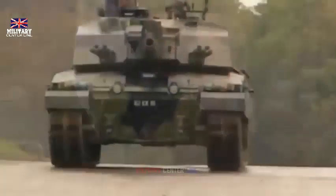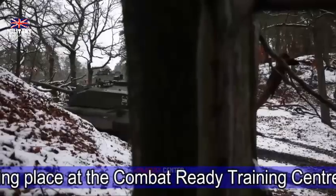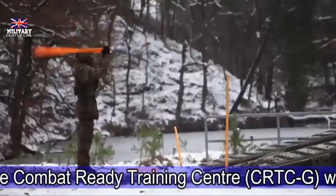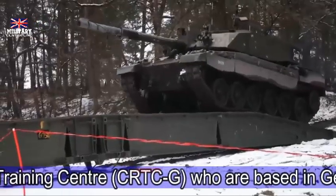Alongside the Challenger 2 tanks, a Danish Leopard 2 tank squadron took part in Exercise Winter Camp. Since 2017 the U.K. has deployed an armored battle group equipped with Challenger 2 tanks and Warrior infantry fighting vehicles to Estonia, numbering around 800 to 900 personnel, on rotating six-month tours. The U.K. deployment is based in Tapa and is known as Operation Kabrit.